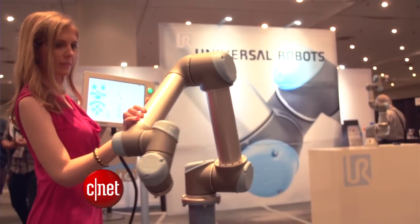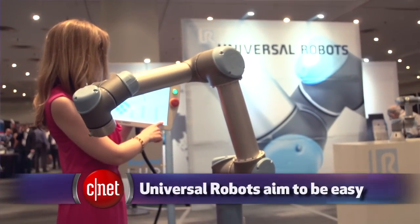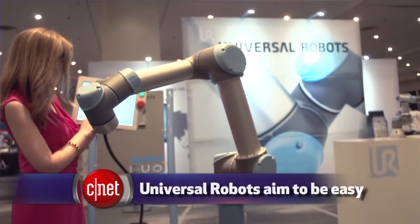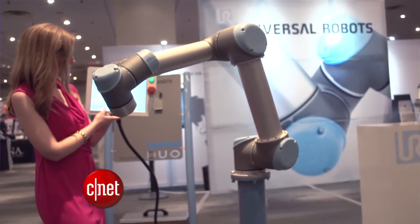Robot arms are also easier to program for smaller or mid-sized businesses. I was able to program this arm in less than two minutes without any coding. To create a series of positions, you can physically move the arm to where you want it to go next, and it just remembers.